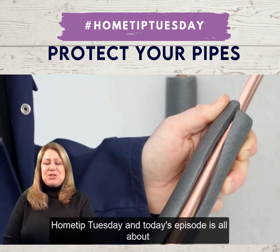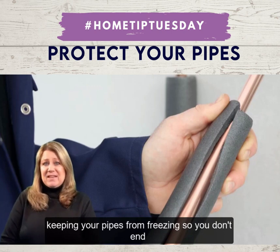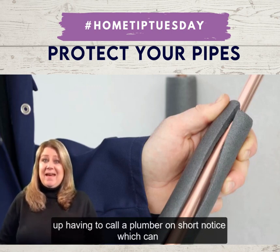Hey everybody, I'm Janice Allen and it's Home Tip Tuesday. Today's episode is all about keeping your pipes from freezing so you don't end up having to call a plumber on short notice, which can add up.